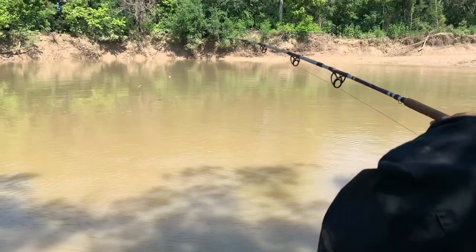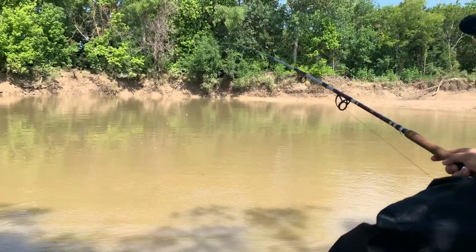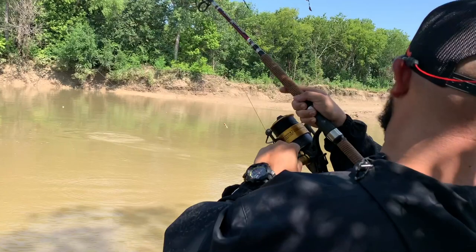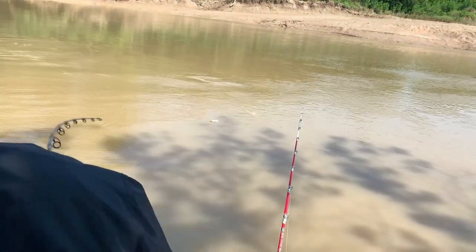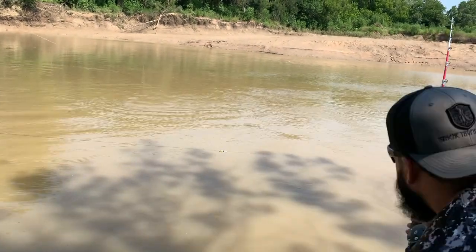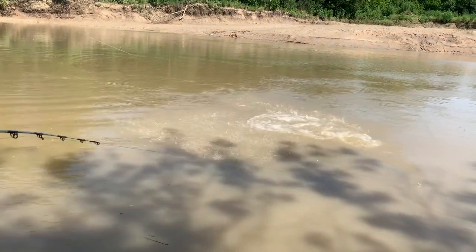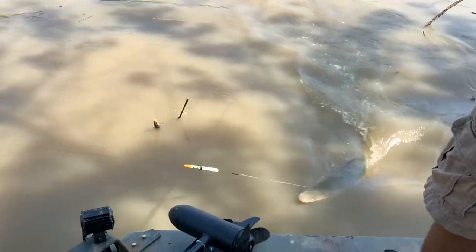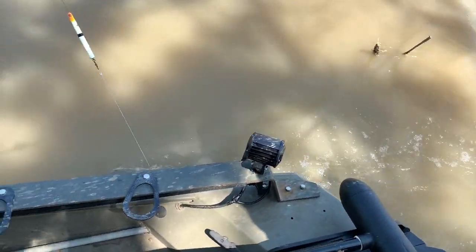Alright guys, so remember this one? This one's got a fish! Look at it go. Come on baby — get the carp, get out of the trees. Come on, get in here boy! He's got a line.